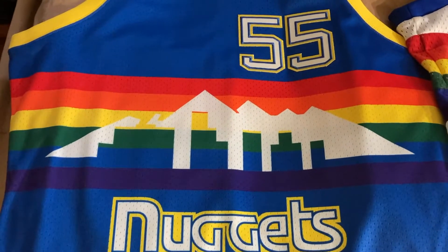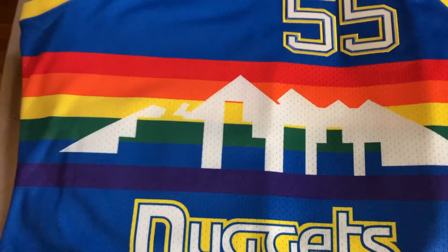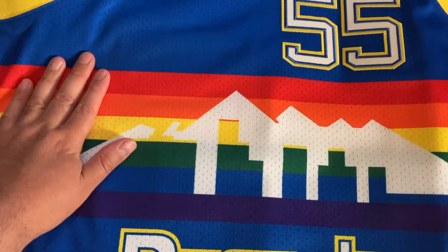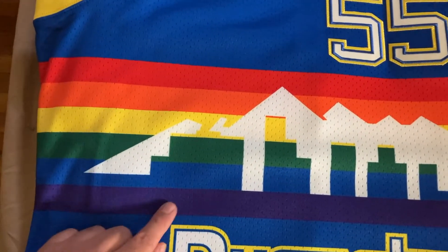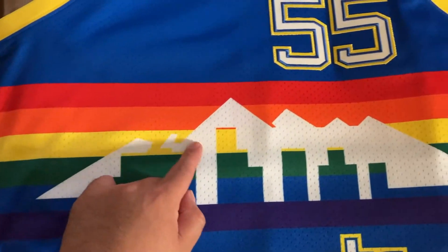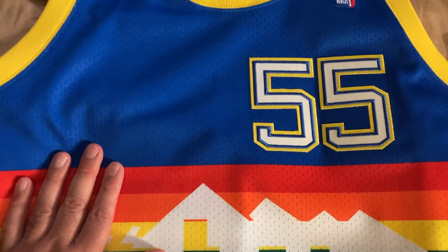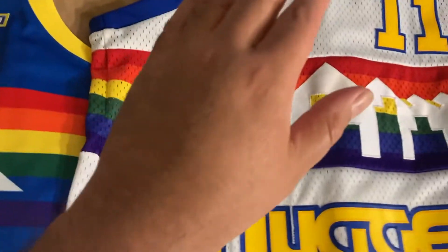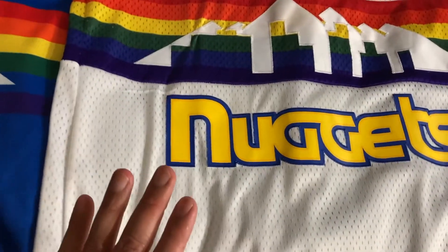When the Nuggets first released this jersey in 1981, it was actually designed by a fan who won a competition. It's since become iconic with the rainbow and the skyline with the mountains. When it first came out, this was the road colorway and this was the home colorway.